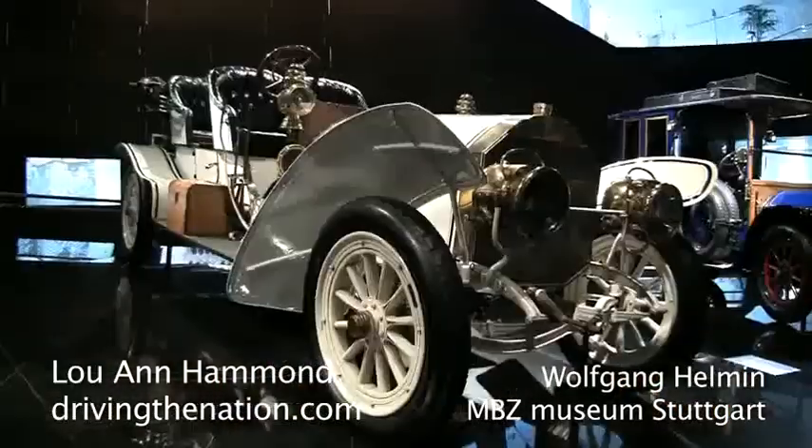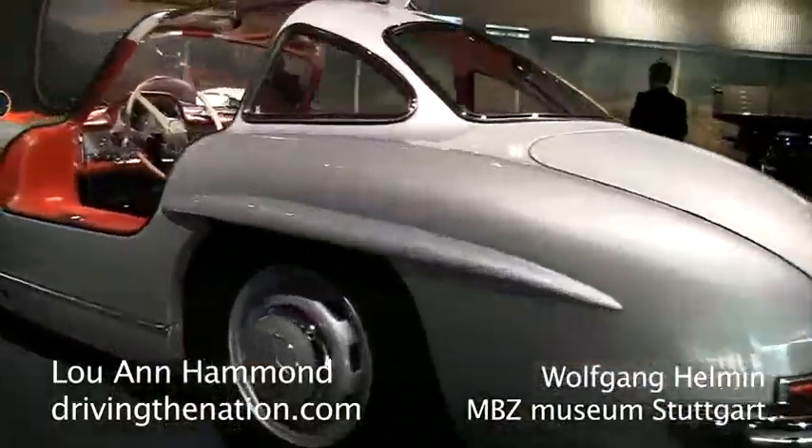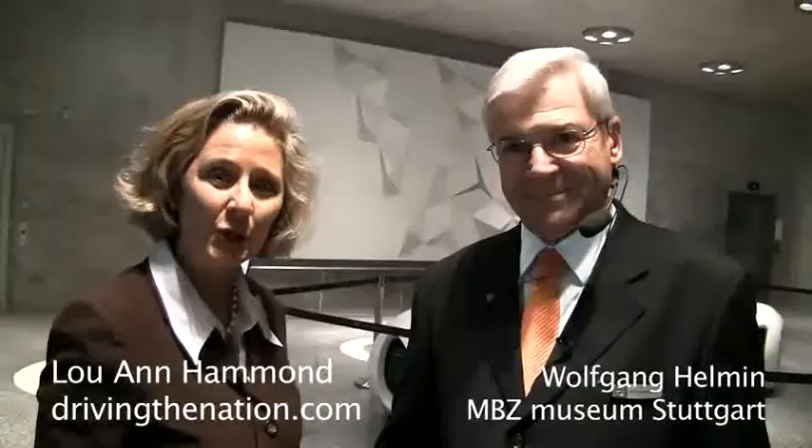Hi, I'm Luanne Hammond, DriveInTheNation.com. I'm here with Wolfgang Hellmann. He is going to be our museum guide tonight at the Mercedes Museum in Stuttgart, Germany.